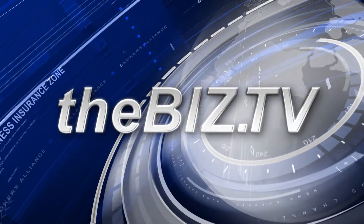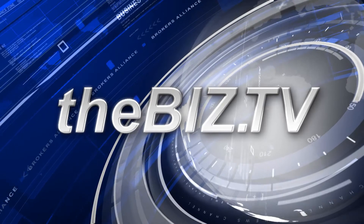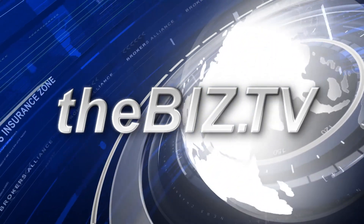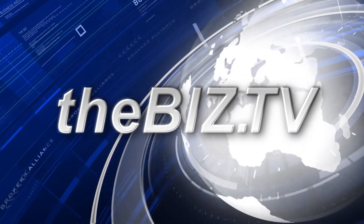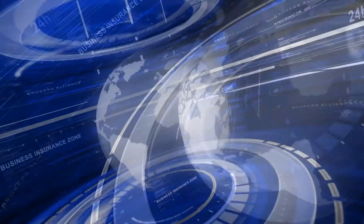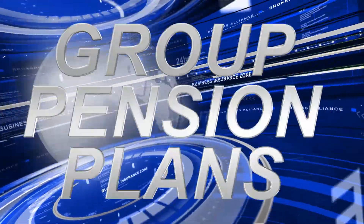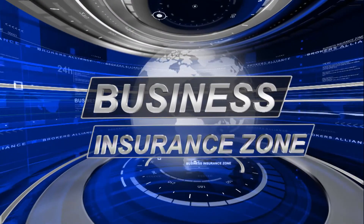That's the show for today. Remember, you can follow me on Twitter, Facebook, LinkedIn, or email me at steve@thebiz.tv. That's the buzz on the biz for today. You've been in the zone — the Business Insurance Zone. When it comes to life insurance, annuities, long-term care, disability, or group pension plans, we're the news you can use.